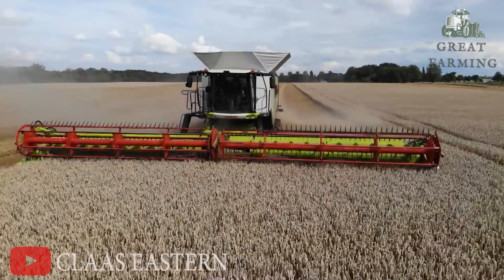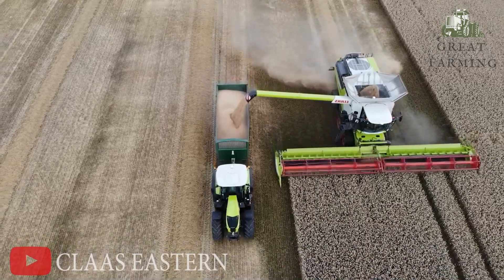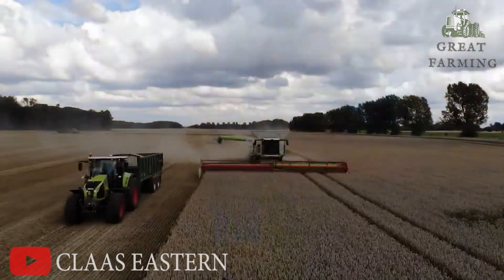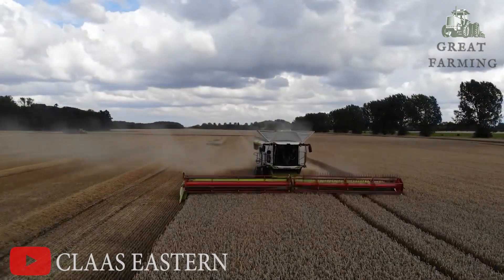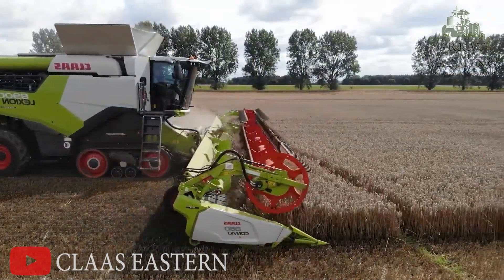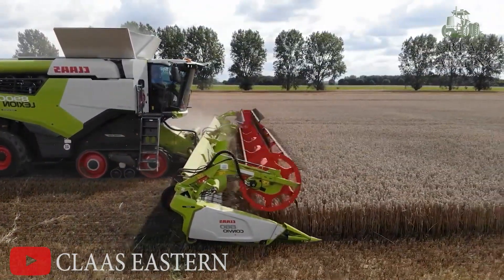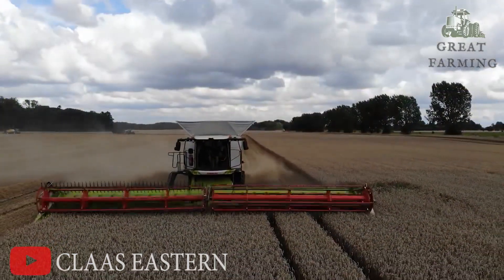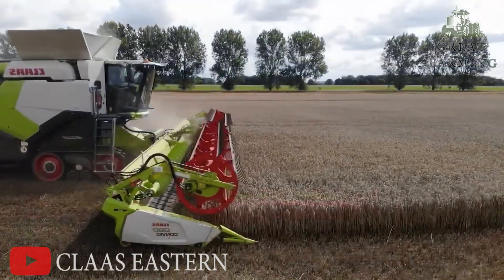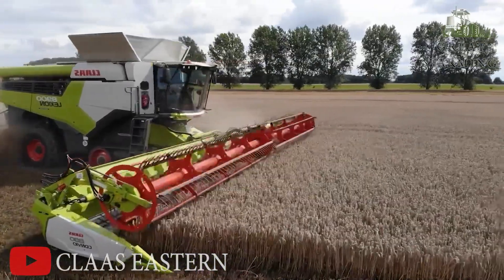The Claas Lexion 8900 — the superhero of the farming world. This magnificent machine is here to revolutionize the way we harvest crops. First, let's talk about its colossal size: the Claas Lexion 8900 is a beast on wheels, towering over the fields like a gentle giant with a mischievous grin. It's so massive it could probably moonlight as a skyscraper if it ever got tired of harvesting crops.